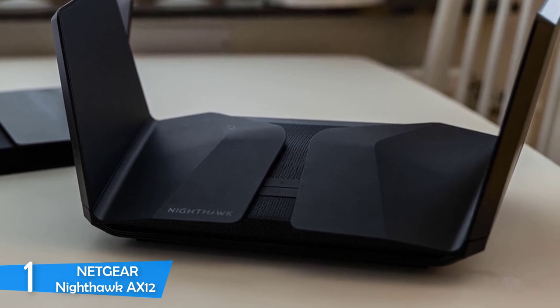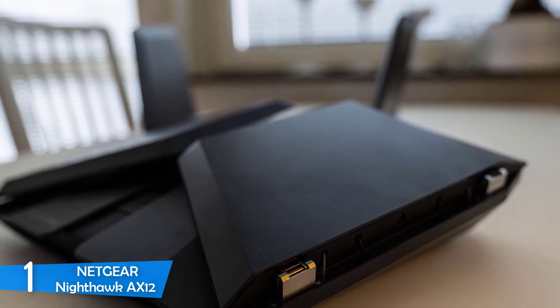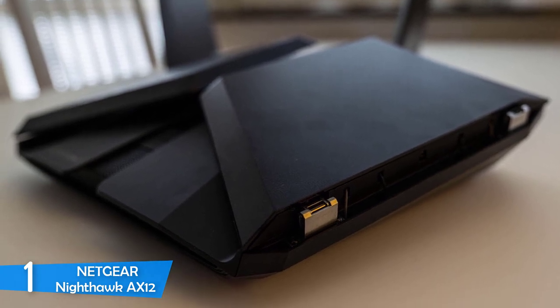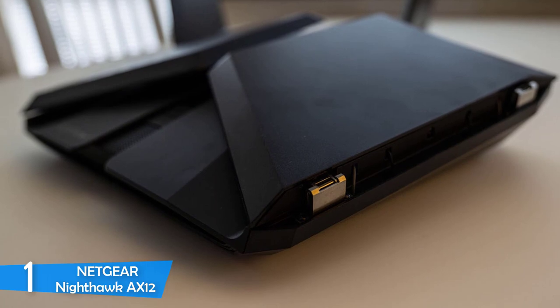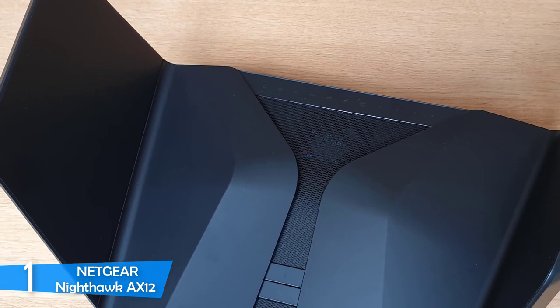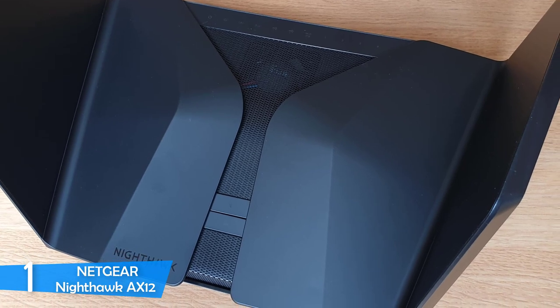On the top there's an array of LED indicators for USB, Wi-Fi, WPS, WAN, and LAN, along with Wi-Fi on/off and WPS buttons. On the rear there are multiple ports including four gigabit LAN ports, a WAN port, a full port handling up to 5 Gbps, and two USB 3.0 ports.